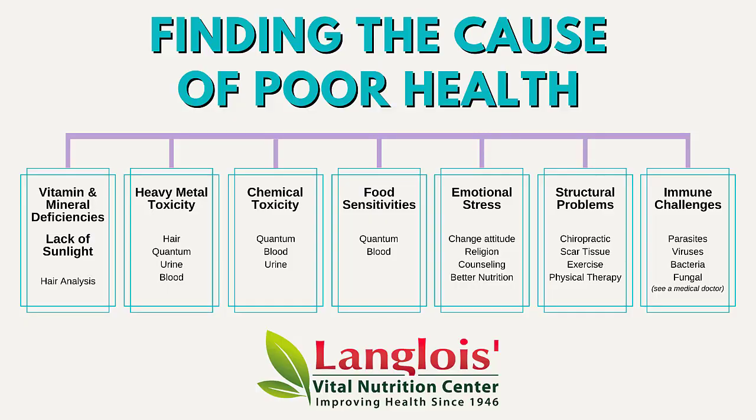Jeffrey Langlois, Langlois Vital Nutrition Center. This is going to fall under the topic of chemical toxicity — finding the cause of poor health.